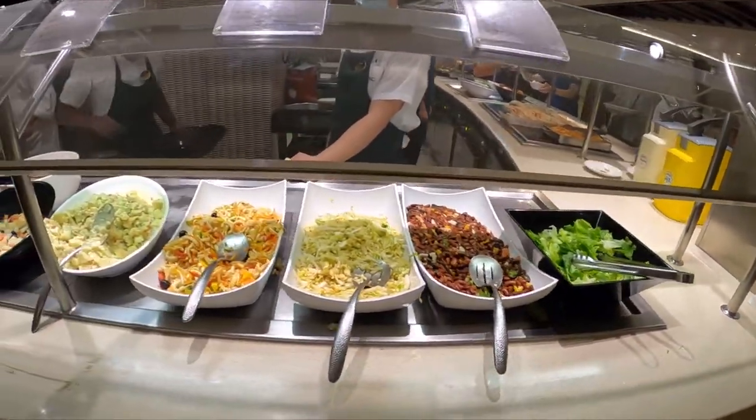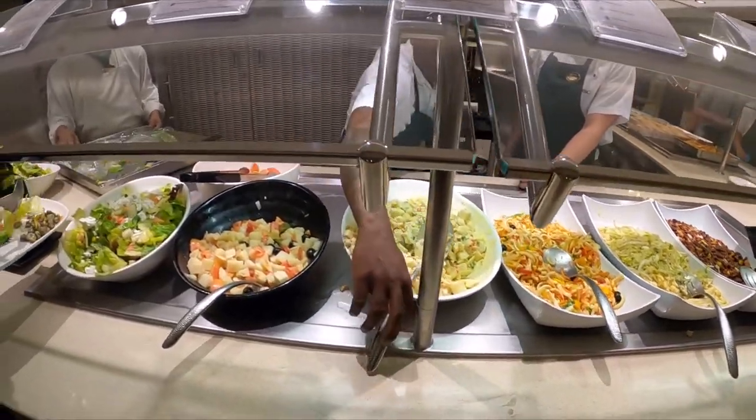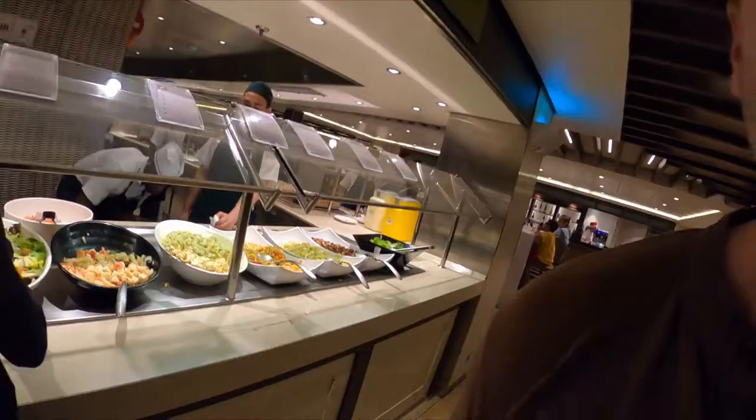Up next is some more salad options. You've got bean salad, different types of coleslaw out there. Calamari salad — so that's going to be squid — mixed vegetable salad, and some lettuce right there. They do not have all of the sections open; looks like they're going to be opening different sections as the time goes on.